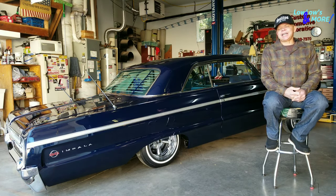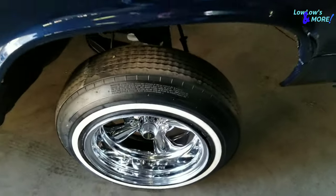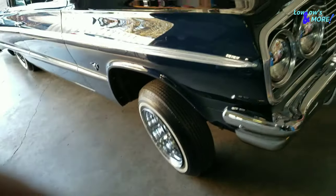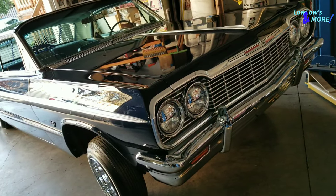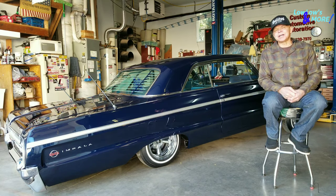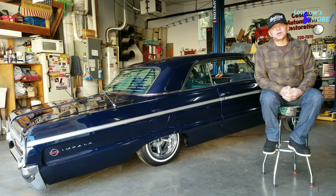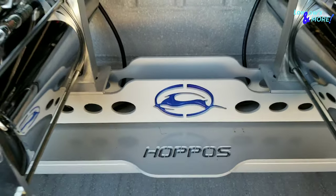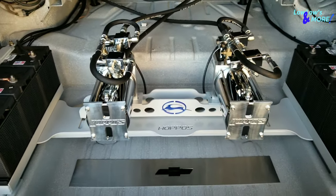The car has 14x7 Supremes on it — old school, traditional lowrider from way back in the day. It's got Corker 520 premium sport tires on it. The hydraulic setup in the car is a pretty basic front-to-back, side-to-side. Two pumps, six batteries.